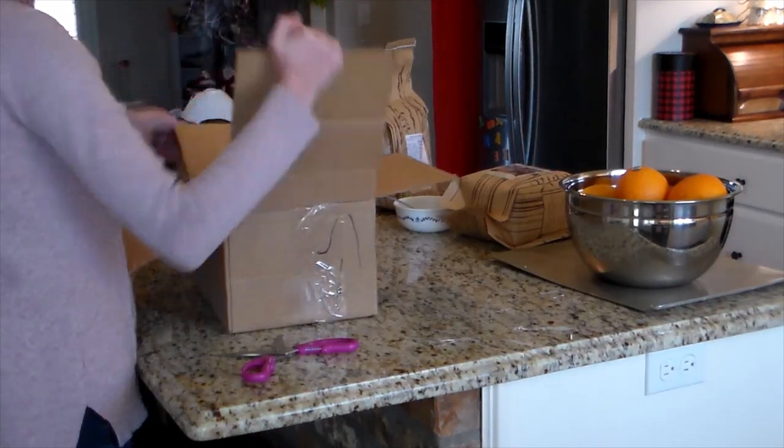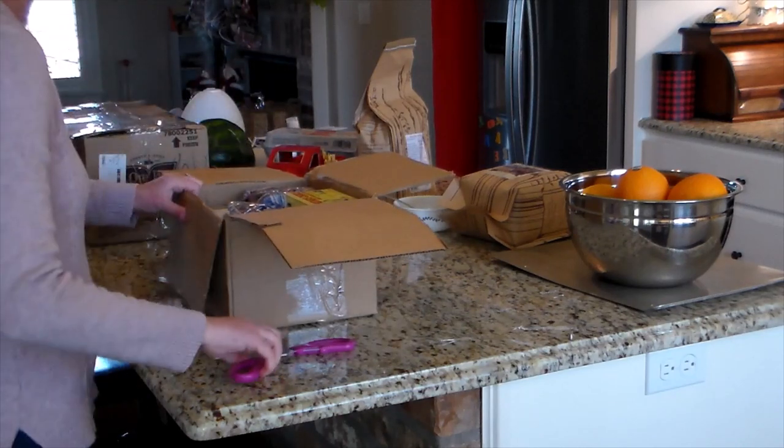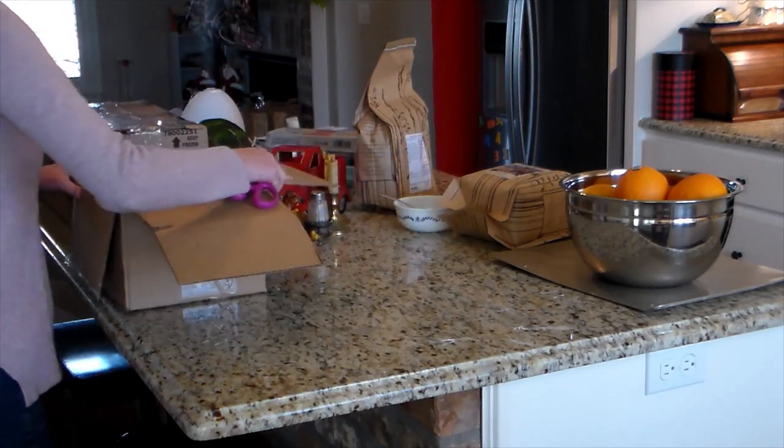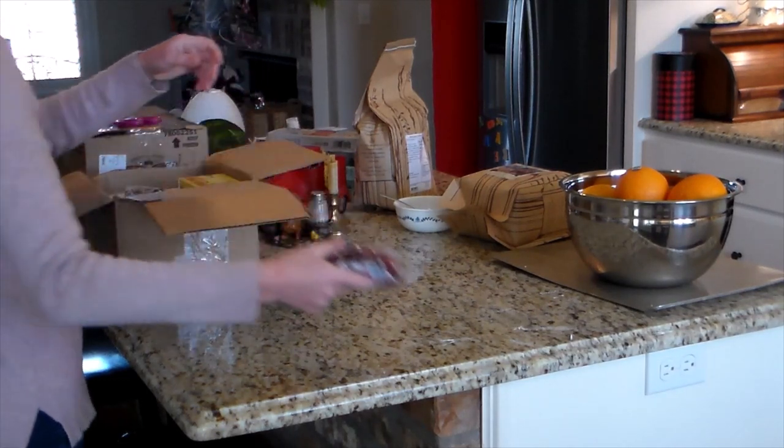I got several pounds of oranges. We'd been sick for several weeks, kind of taking turns being sick, so we started eating them right away and they really came in handy. They were very, very good.